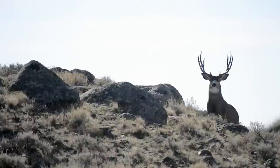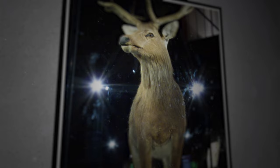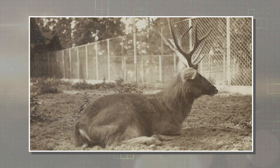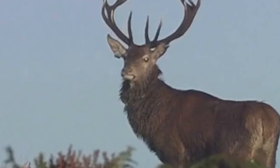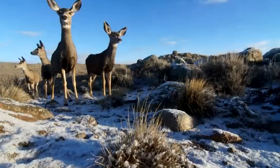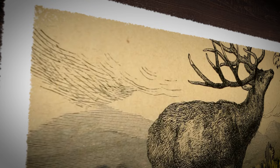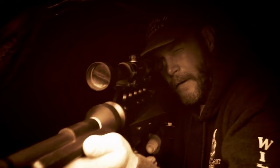Schomburgk's Deer — scientifically known as Rucervus schomburgki, also known as Cerf de Schomburgk. This now-extinct small deer from central Thailand was first described in 1863. Known mainly from anecdotal reports and few physical specimens, it closely resembled the Barasingha in appearance but possessed notably large and complex antlers. These deer primarily inhabited open, swampy areas but faced rapid population decline due to habitat loss and hunting.